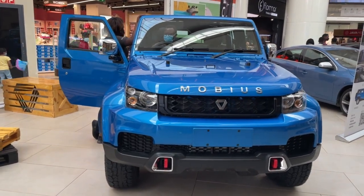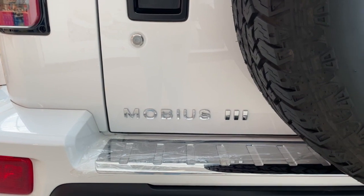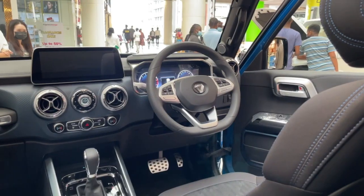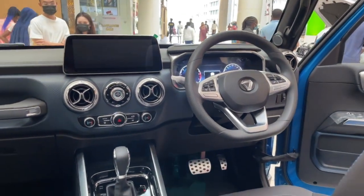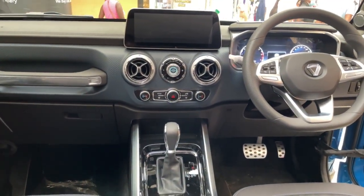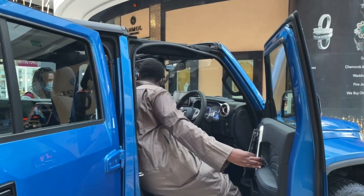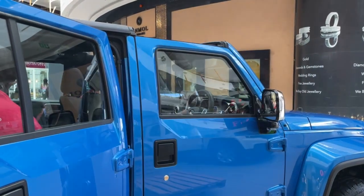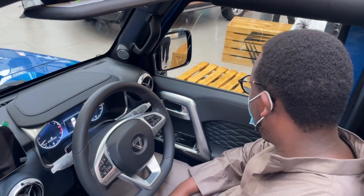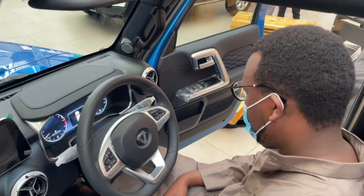Mobius' latest vehicle is a rugged off-road SUV called the Mobius III. We went to Kenya's largest shopping mall, Two Rivers Mall, to check out the new Mobius III. Mobius says that the Mobius III offers advanced driving and infotainment features as standard. The 3-year, 60,000km Mobius warranty and authorized service support underpin exceptional levels of reliability.